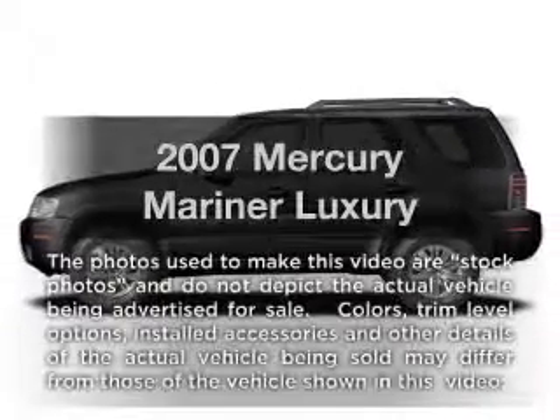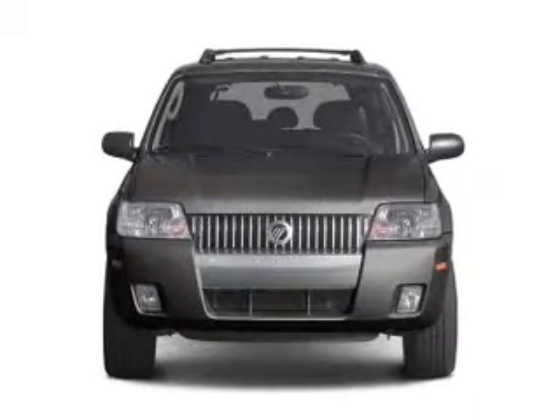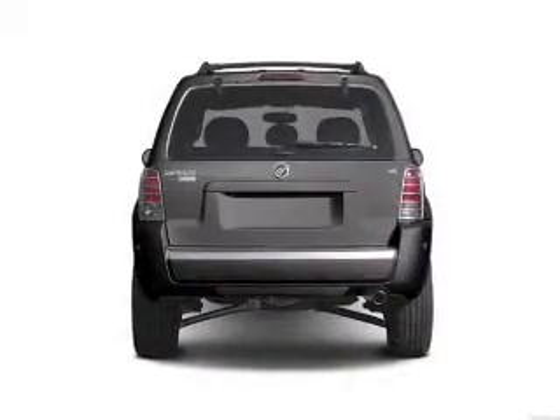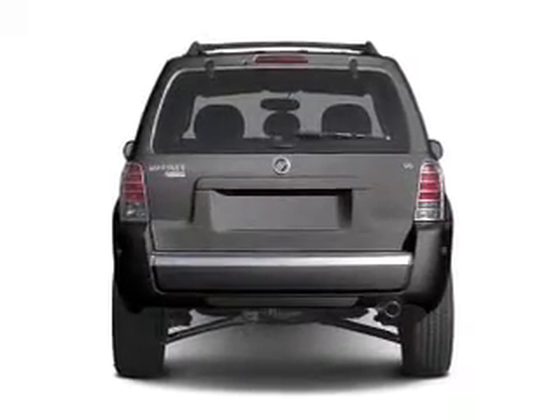Introducing the 2007 Mercury Mariner. Travel the roads in style and comfort in this great vehicle. With a solid 6-cylinder engine connected to a smooth-shifting automatic transmission, premium wheels lend a distinctive appearance.